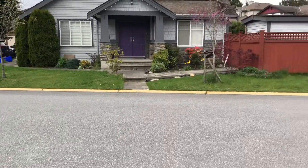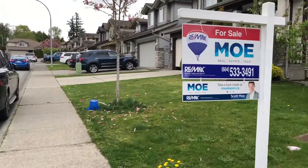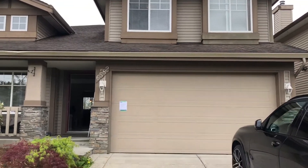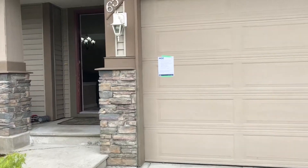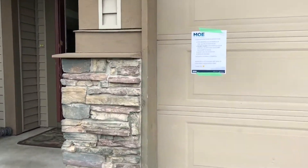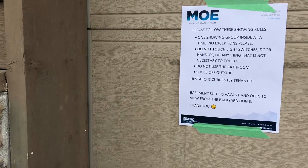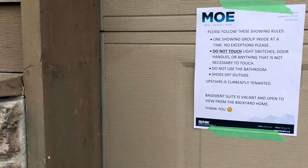At the entrance to a cul-de-sac in Langley here. I've got my gimbal today so it's going to be a little bit shaky, but better than nothing. Got our showing signs up here — one group at a time, shoes off, don't touch anything, don't use light switches or bathrooms — all that common-sense stuff due to COVID-19.